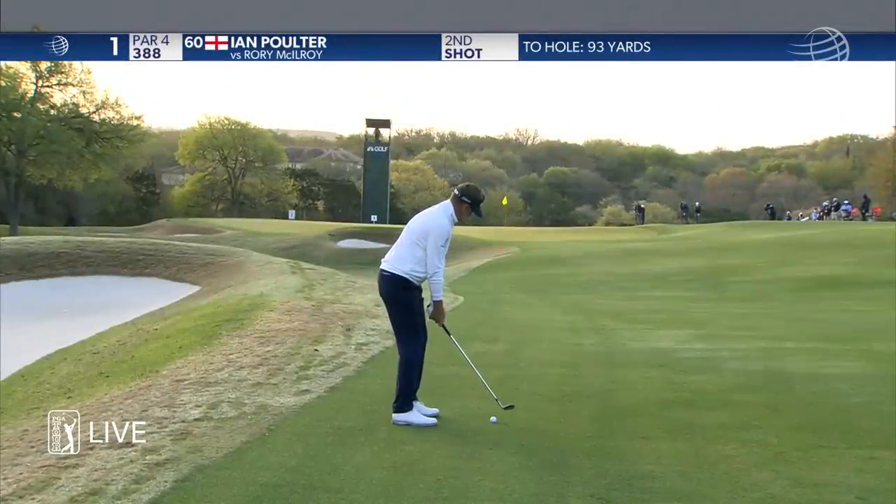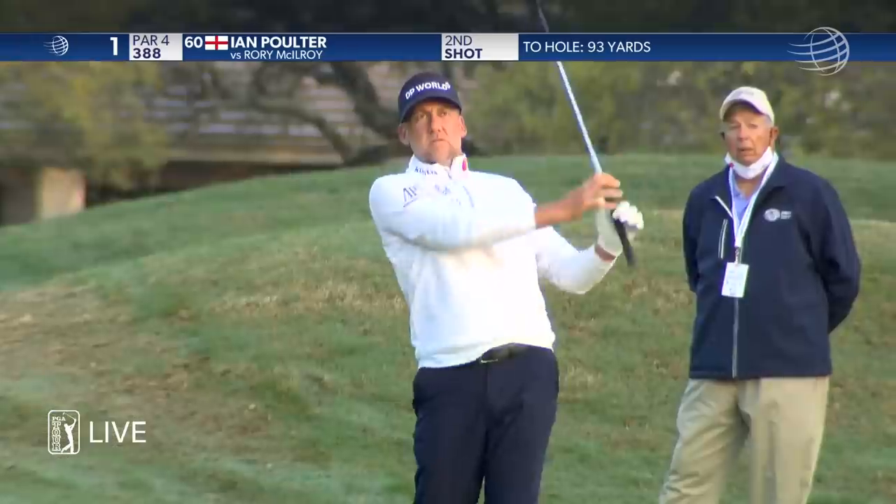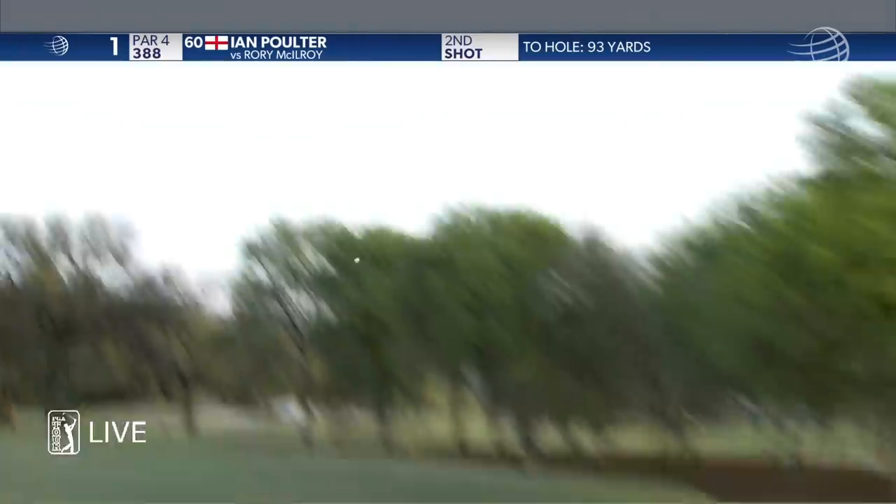Rory, 75 yards from a fairway bunker, so you've got a 60 degree from a fairway bunker with nothing long. That's a really tricky shot. This is good looking.